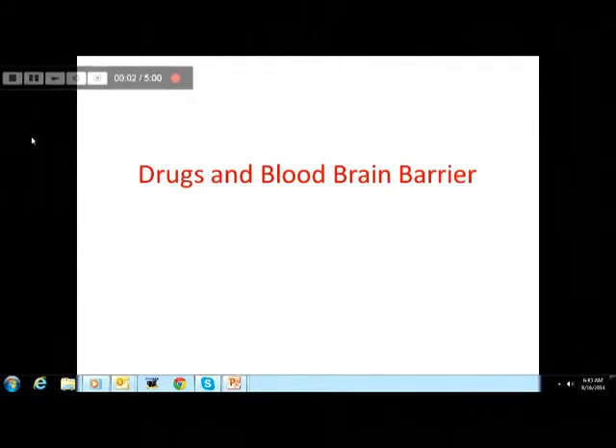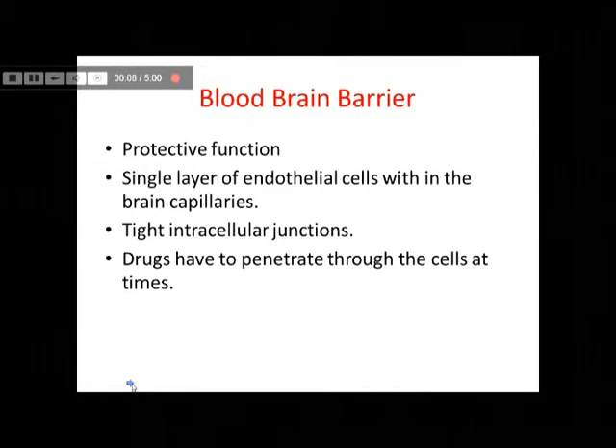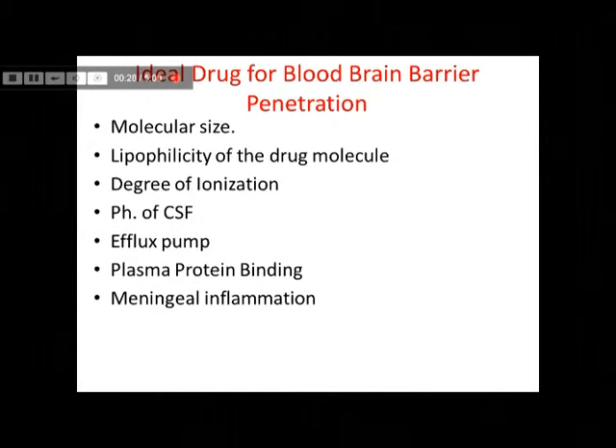Welcome back to another three-minute session on drugs and the blood-brain barrier. As you know, the blood-brain barrier has a protective function to play as far as the entry of substances within the brain are concerned. It's actually made up of a single layer of endothelial cells within the brain capillaries, and these cells are tightly arranged — they have very tight intercellular junctions. So drugs at times have to pass through the cells to reach the CNS.